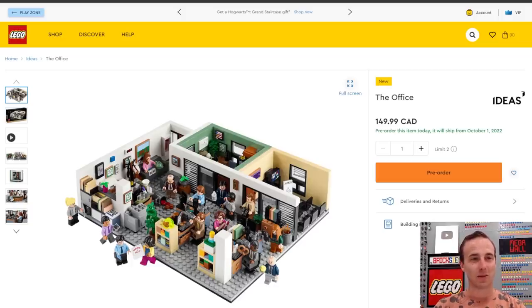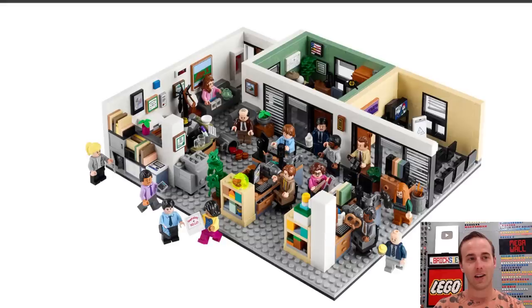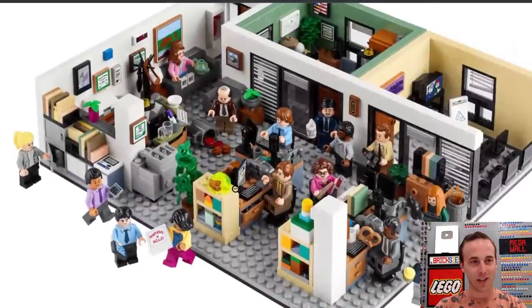I know I said I'm going to talk about August, but let's get started with something coming out in October — the new LEGO Ideas Office set. This thing is insane. There are so many minifigures in this set. I thought they were going to not go all out on the minifigures, but they did. And they went all out with the Easter eggs as well. It's got the stapler in the Jell-O, the copy machine, Kevin's Chili, the world's best boss mug — all sorts of stuff. All the minifigures and everything just came together wonderfully.